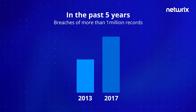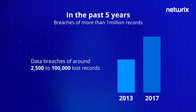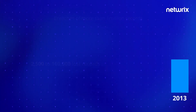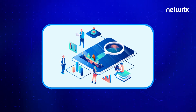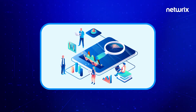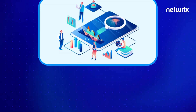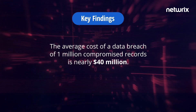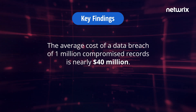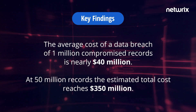Due to the small number of megabreaches in the past, the Cost of Data Breach study historically analyzed data breaches of around 2,500 to 100,000 lost records. Based on an analysis of 11 companies experiencing a megabreach over the last two years, this year's report uses statistical modeling to project the cost of breaches ranging from 1 million to 50 million compromised records. Key findings include: the average cost of a data breach of 1 million compromised records is nearly $40 million, and at 50 million records, the estimated total cost reaches $350 million.